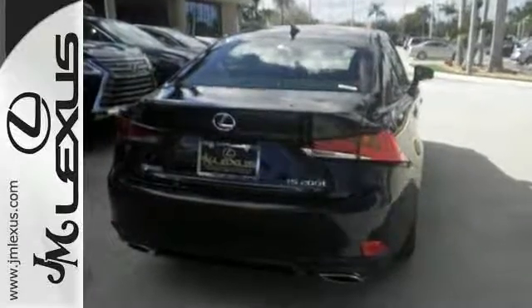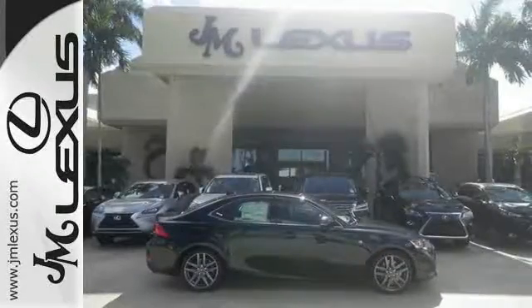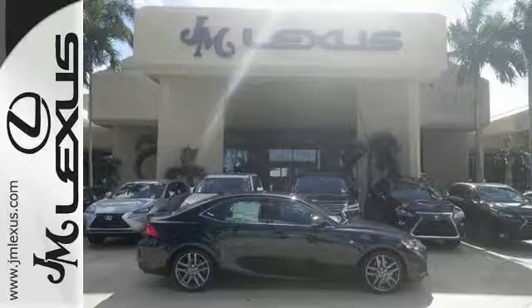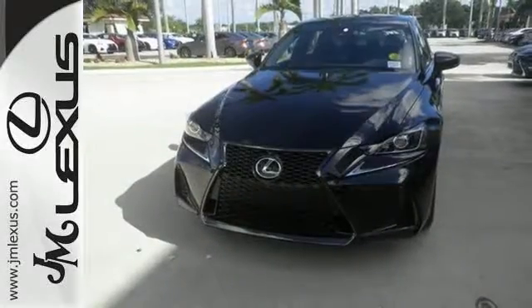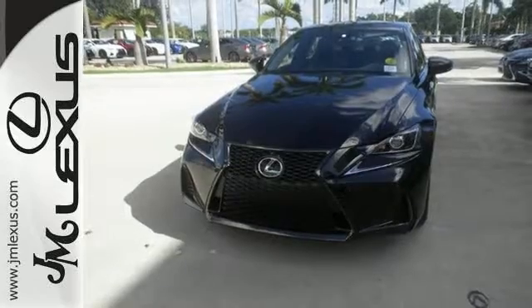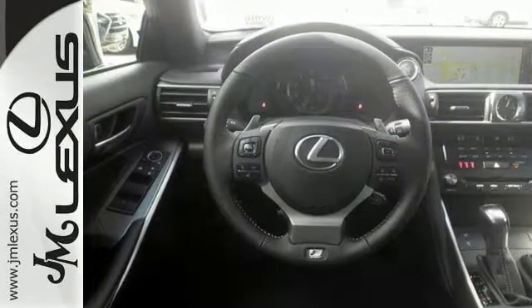It also comes with a turbocharged engine, heated mirrors, navigation system package, and an F-Sport package. The sunroof, blind-spot monitor with rear cross-traffic alert, and 8-way power adjustable driver's seat make it a solid choice.